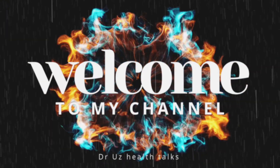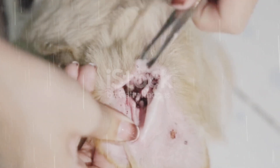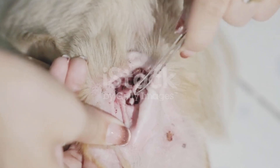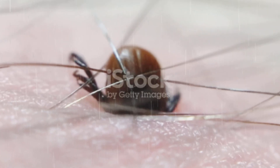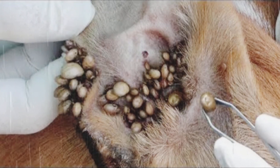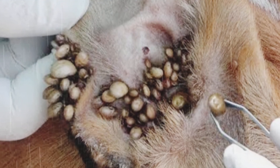Did you know a tiny tick can find your dog from more than 50 feet away without ever seeing it? Before we dive in, make sure to like this video and share it with fellow dog lovers, because what you're about to discover might change the way you think about your dog's outdoor adventures.